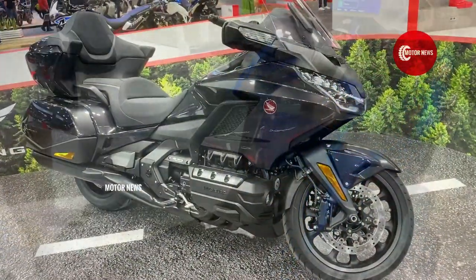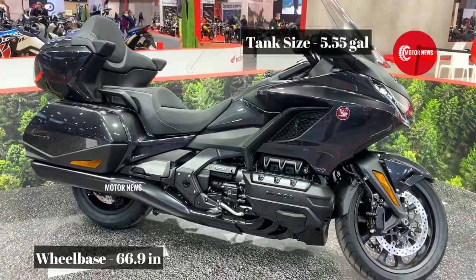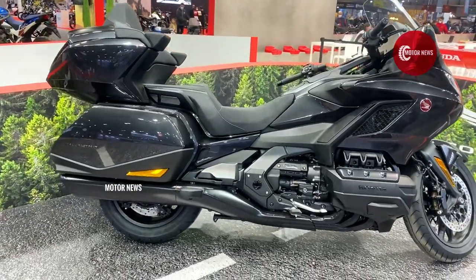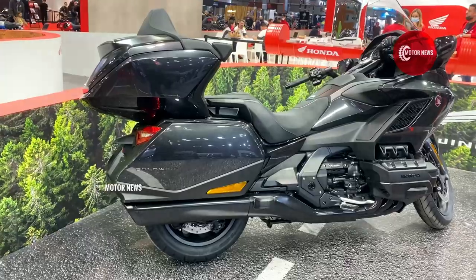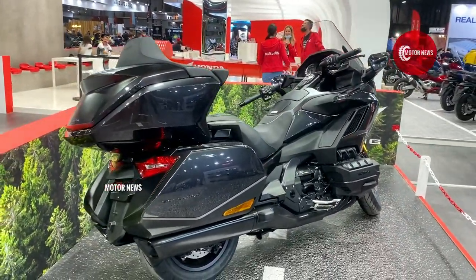As for the gearbox, the Honda Goldwing comes in two versions: a 6-speed manual transmission and Honda's well-known automatic 7-speed transmission, which Honda actively uses on its top motorcycles and is considered one of the most accomplished gearboxes today.